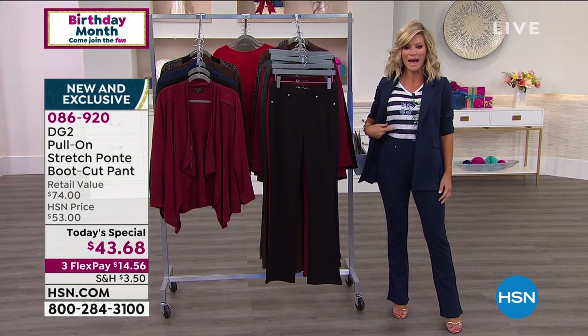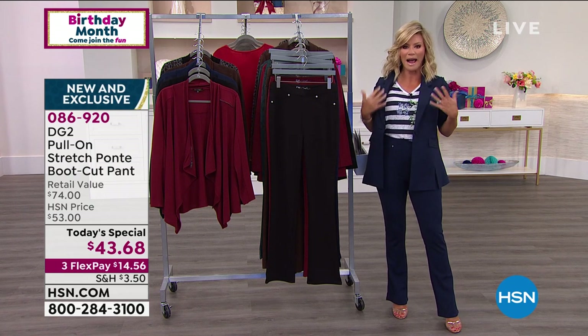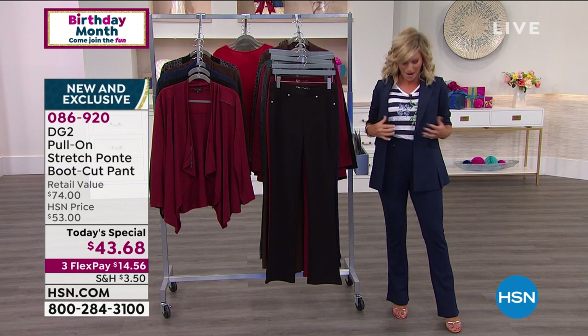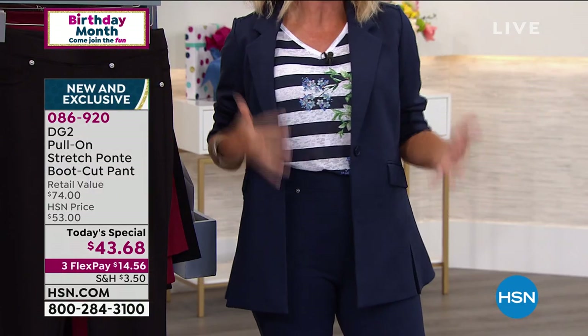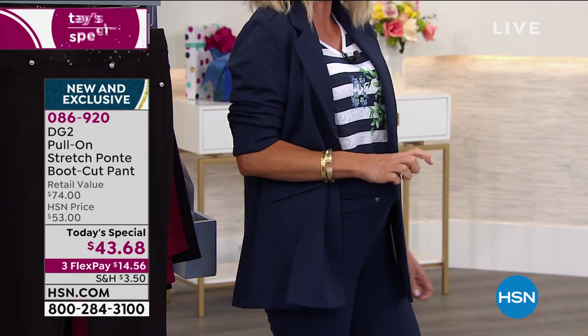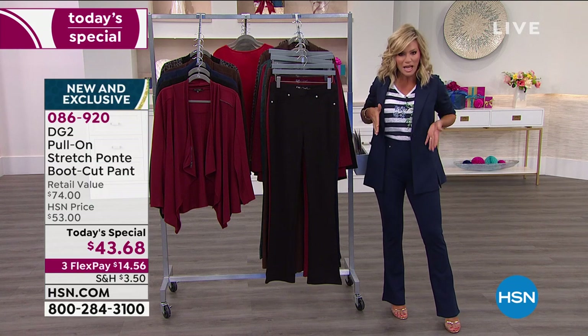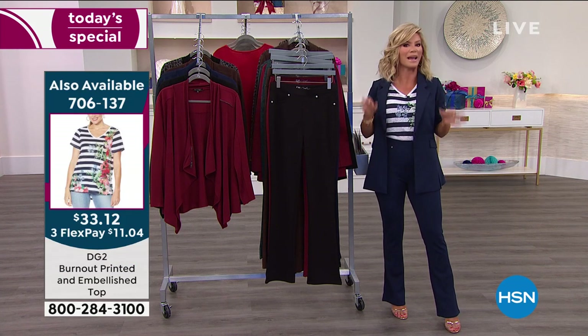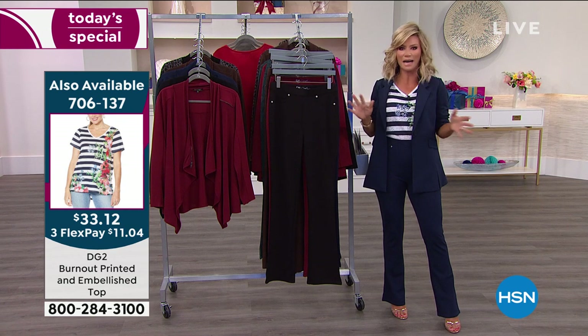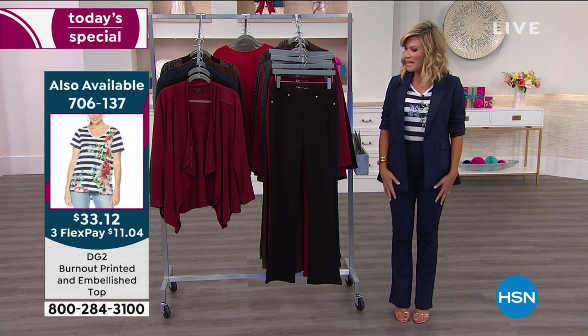I paired this back with the burnout top that's coming up later. I have my gold shoes on — you can wear all of your favorite accessories with this. Look at this waistband — that's a lot of stretch, but it doesn't look like there's any stretch. It doesn't look like she squeezed into a tight-fitting pant at all. That's the beauty of what Diane does. I'm wearing this in the navy — the navy and black are the most popular.